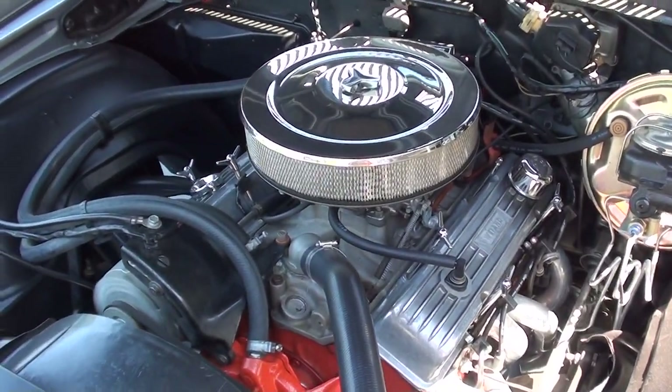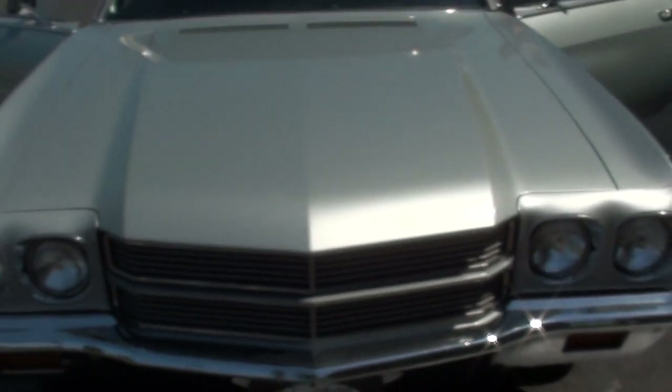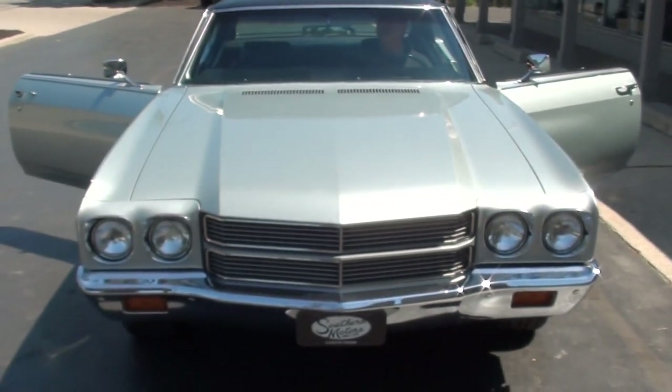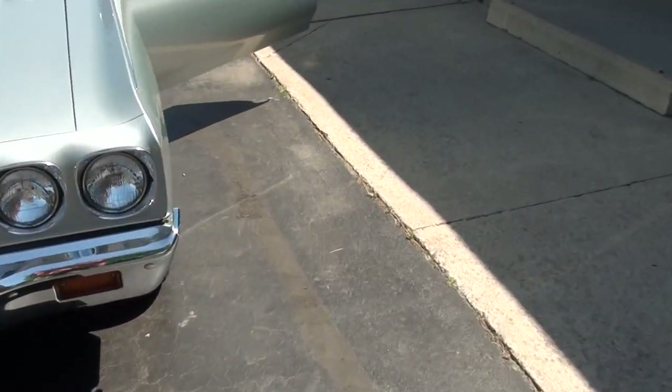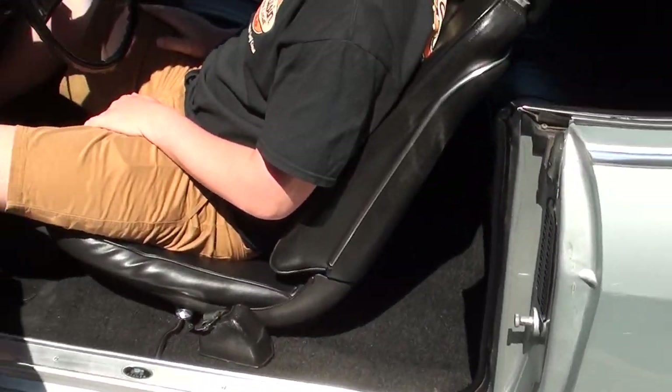The car just runs and drives as sweet as can be. Both sets of wheels will go with this car — I bought those brand new. I actually bought them for a '71 Blue Chevelle, but they just didn't come in time for that one.